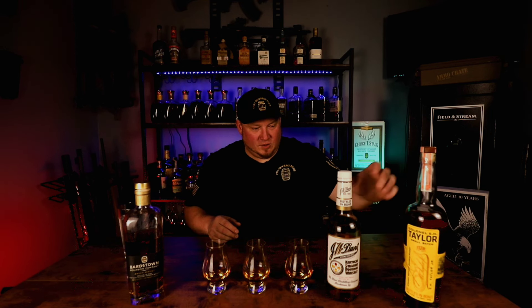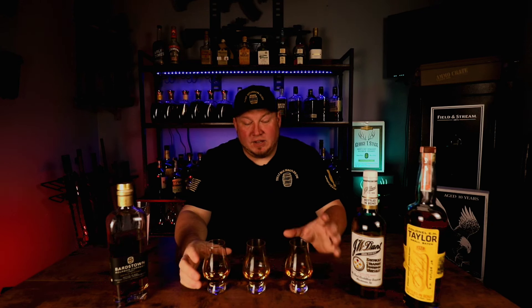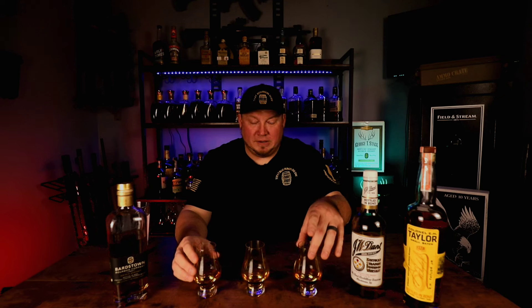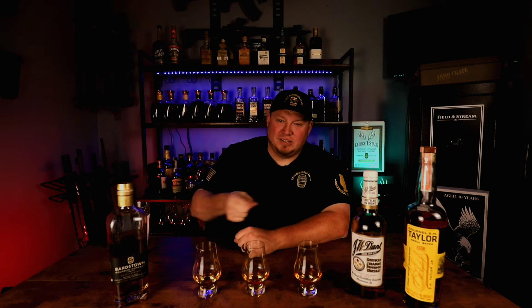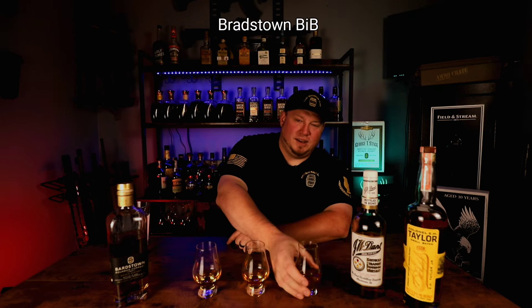Alright folks, we are here. The finale is happening and we are going to be crowning a champion today. As usual, my wife has set up these for me. I don't know what they are, and most importantly, I still don't know what I'm doing — maybe eventually that will change. I'm going to start over here on my left side, going left to right, and we are going to find out how this plays out.